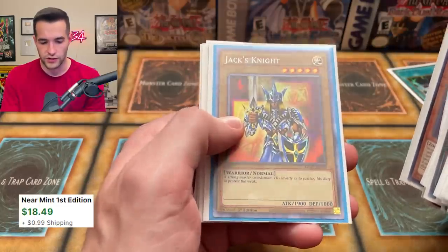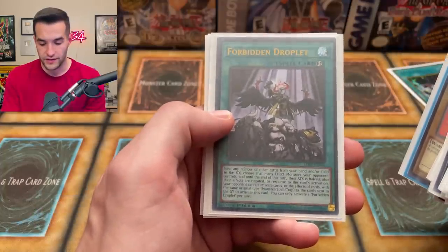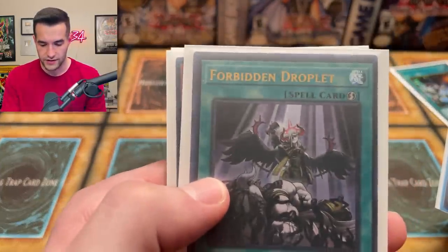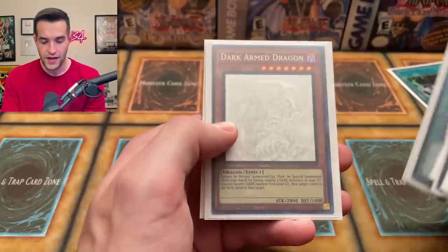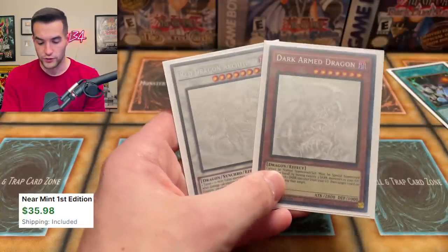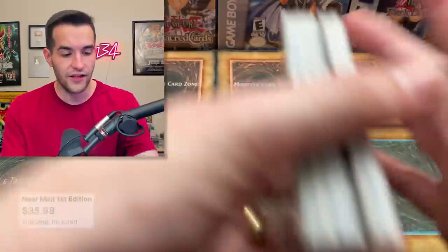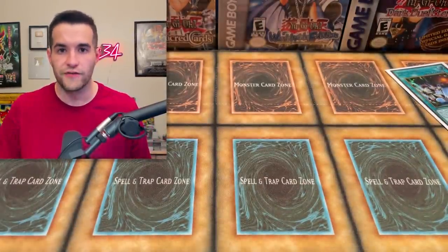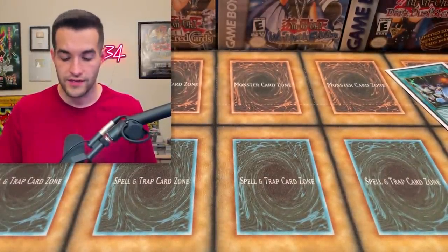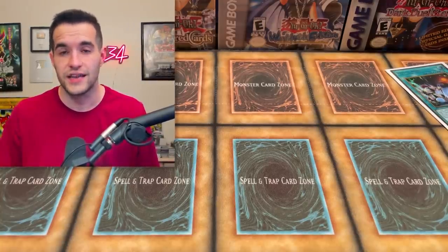Jax Knight, another collector rare — so we got a few collector rares in this. Forbidden Droplet from Duels from the Deep, Ultra Rare — look how off-centered this thing is, very off-centered, pretty funny. And then a Ghost Rare Dark Arm Dragon, which is pretty cool. And then a Red Dragon Archfiend Ghost Rare. Pretty solid collection overall — it's a bunch of new stuff for the most part. Not a lot of old school stuff that we usually like to see, but still a really nice collection and I hope you guys enjoyed seeing it.